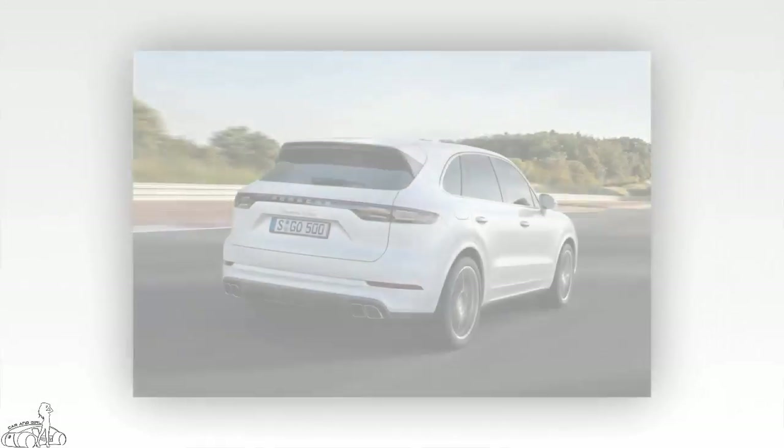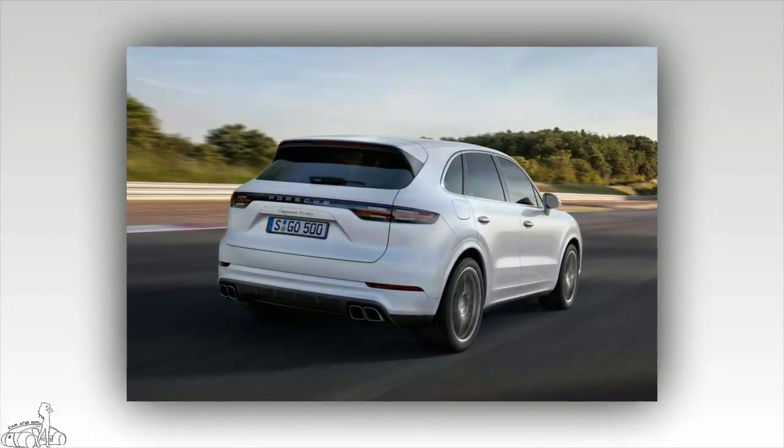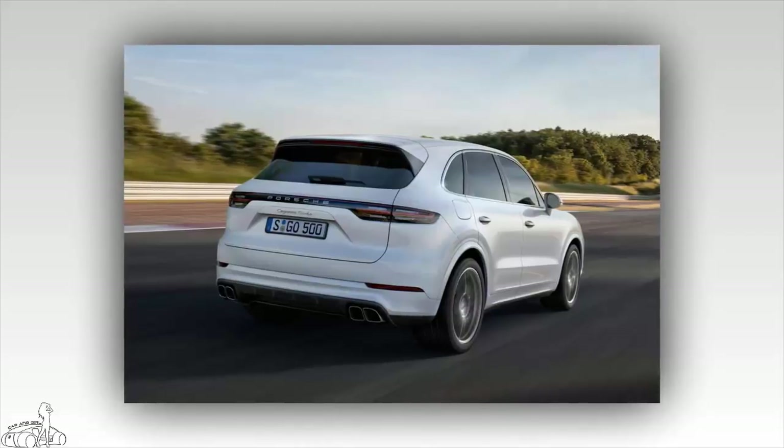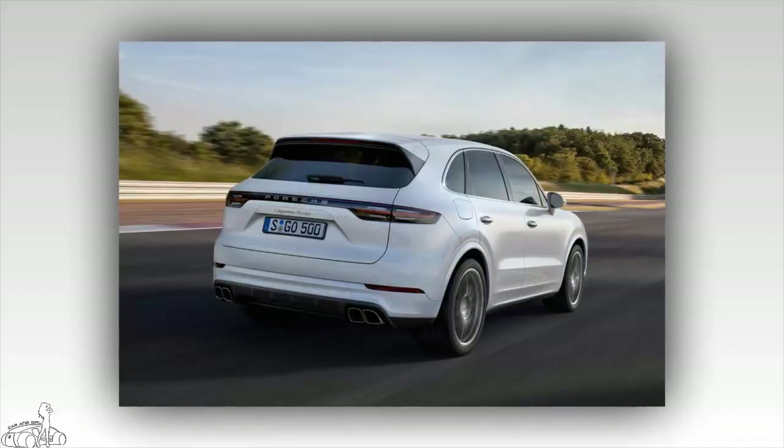Good traction is provided thanks to the 3-chamber suspension with active dampers, which increases performance and comfort for the driver. The system has 6 optional levels and 5 driving modes suitable for both flat or rugged terrain.